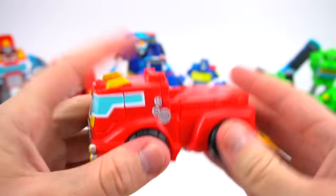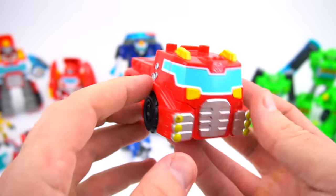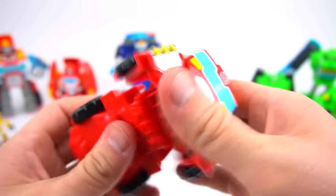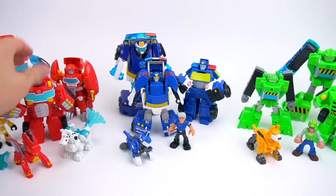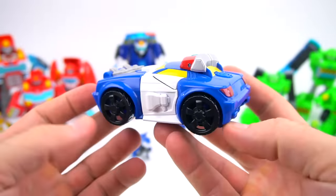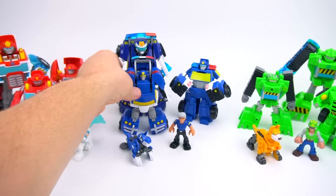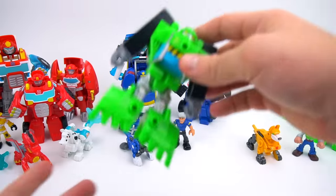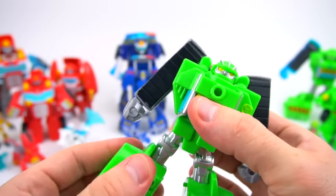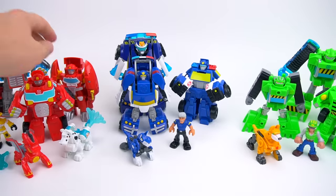There's Boulder, Chase, and Heatwave in the Energize. Now check out this Heatwave right here — he's got a ladder and also comes with a fire rescue trailer. And then there's Chase, a police car, pretty cool. And then the other one is Boulder — transform, very cool.